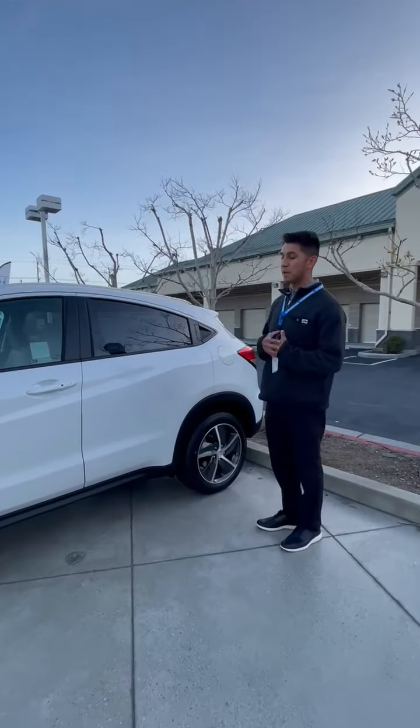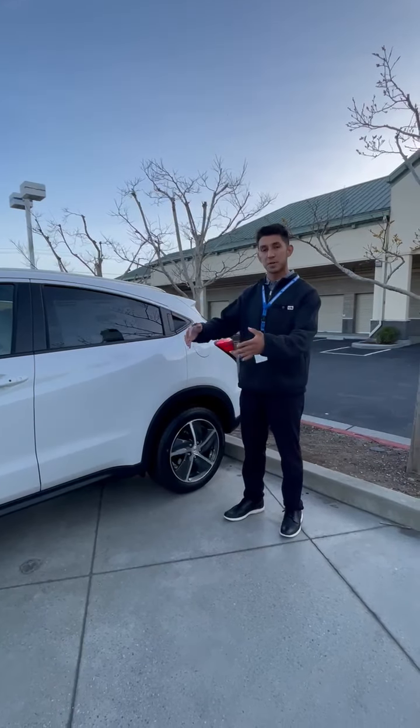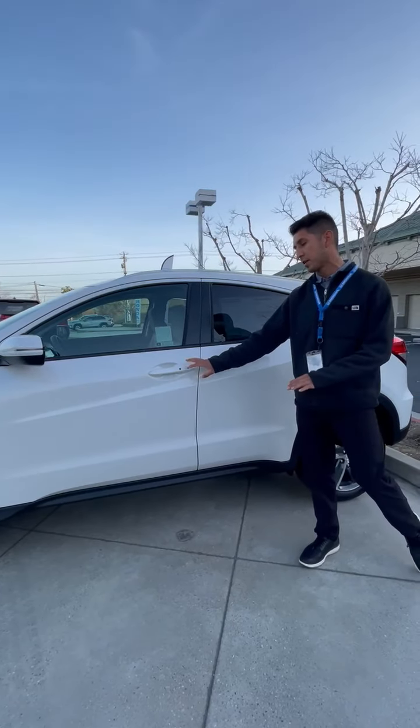The EX is one of my favorite trim levels for all of the Honda vehicles. Honda has uniformed the sequential order to be very similar, so it's not like you need a special package. I'll just point out a few things that I like about this car.